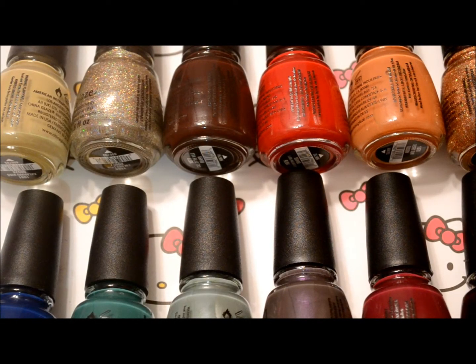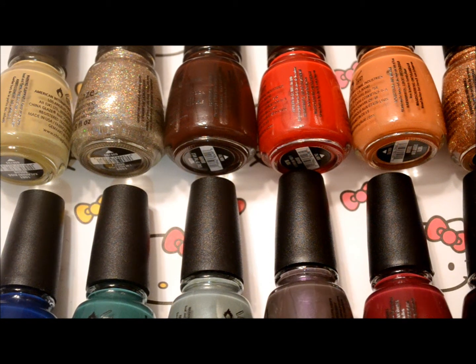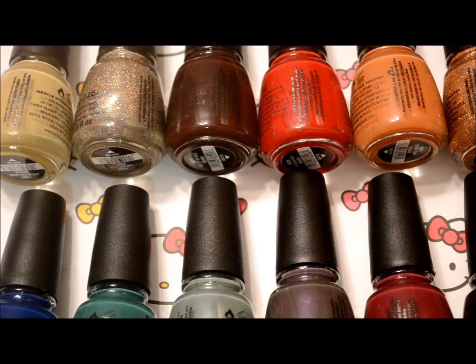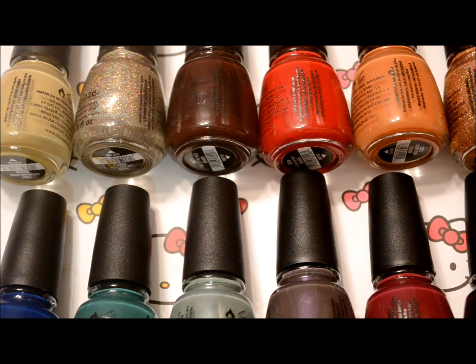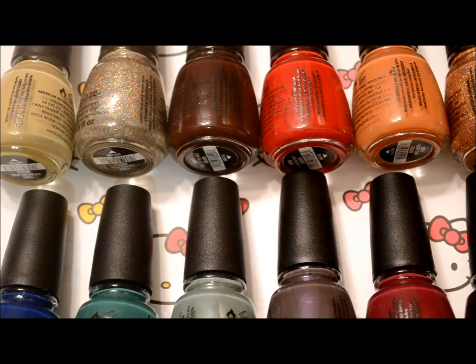Hi everyone, it's Janice. I have the On Safari collection by China Glaze. I was going to pass up on this collection. When I first saw it, I didn't really see much — it didn't wow me. I just thought, you know, fall colors in the middle of June or July, and I was kind of put off by that, so I decided to wait on it. Now that I have it, I can really see a lot of colors that I really like. So let me go through the swatches with you.